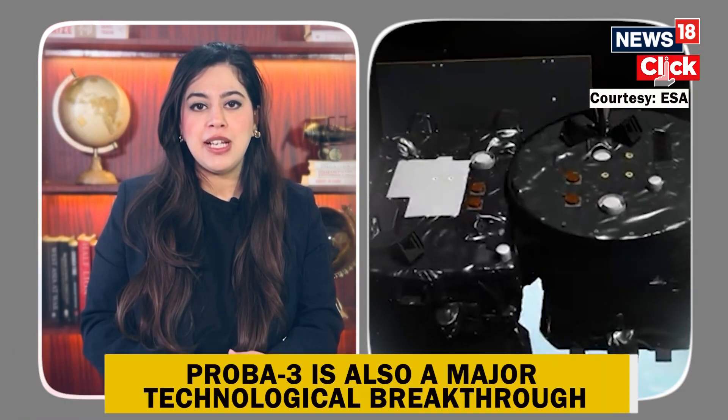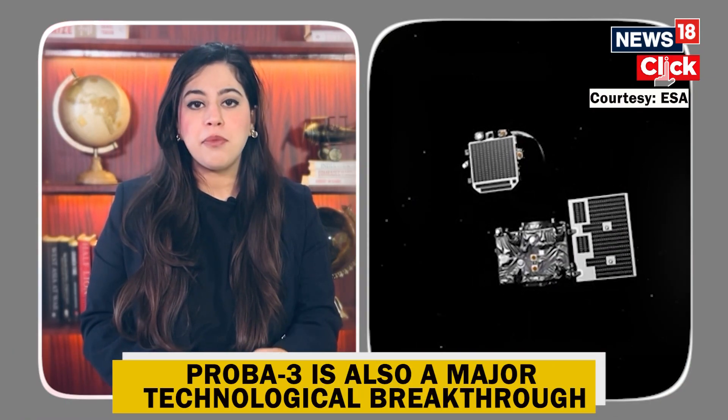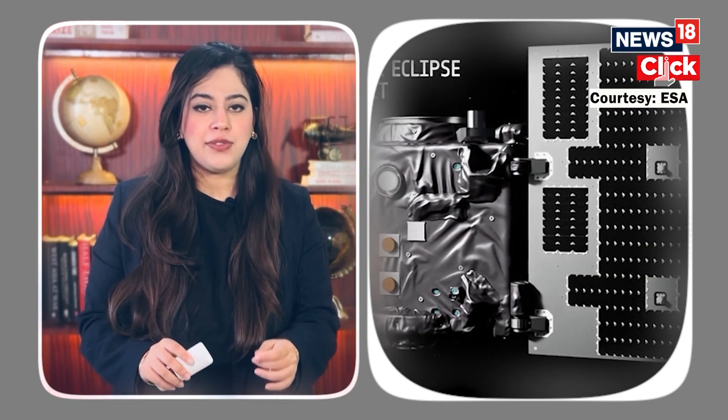Knowing when and where these CMEs are headed can help protect power grids, satellites, and even astronauts in space. What makes PROBA-3 special is that it isn't just about solar science — it's also a major technological breakthrough. The two satellites flying in perfect formation is no small feat. They'll maintain a precision of just one millimeter — that's the thickness of a fingernail. This kind of precision has applications far beyond solar research: think space docking, asteroid redirection missions, and even assembling structures in orbit.